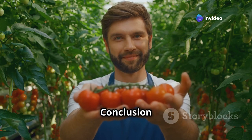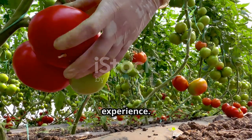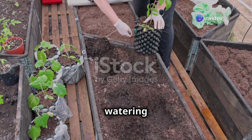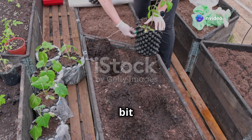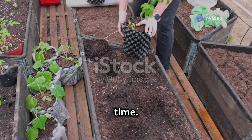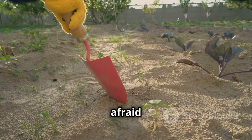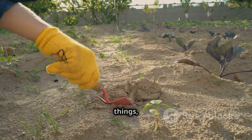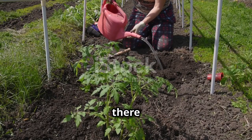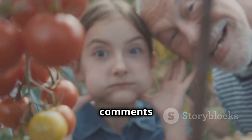Growing giant tomatoes is a rewarding experience. With the right varieties, soil preparation, planting techniques, watering, feeding, pruning, and a bit of troubleshooting, you'll be enjoying the fruits of your labor in no time. Remember, gardening is a journey of learning and experimentation — don't be afraid to get your hands dirty, try new things, and learn from your experiences. Share your successes and challenges in the comments below.